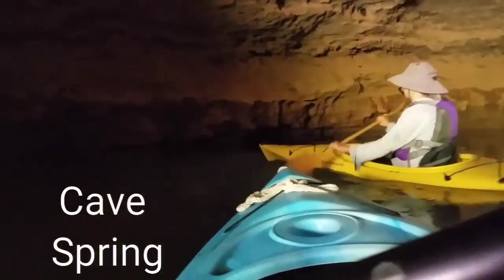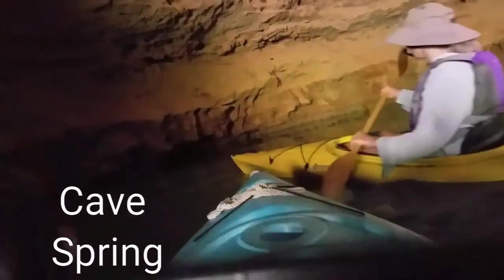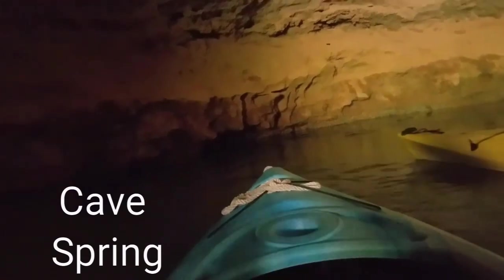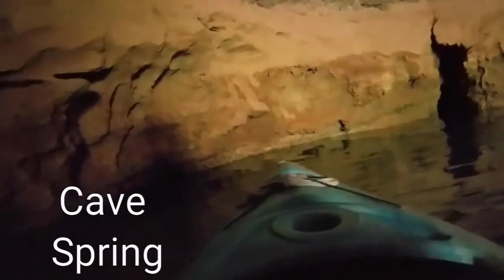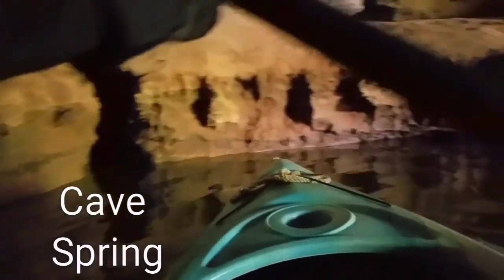It goes way back there, and then it goes on, but it's totally dark. I'm going to go around here and turn around. Pretty cool — not a lot of room to kayak in here.